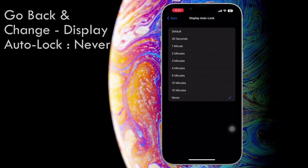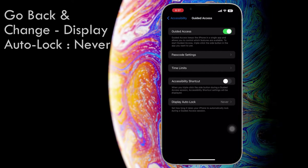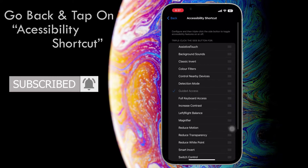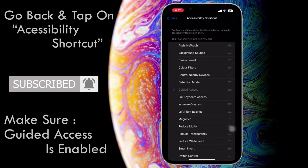Now go back and change display auto lock to never. Enable accessibility shortcut. Then go back and tap on accessibility shortcut and make sure guided access is enabled.